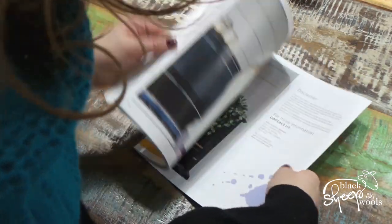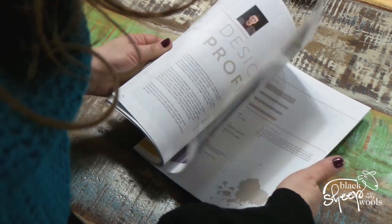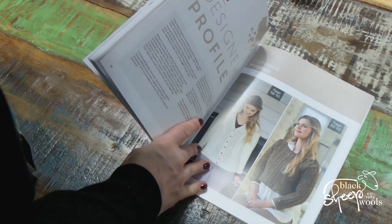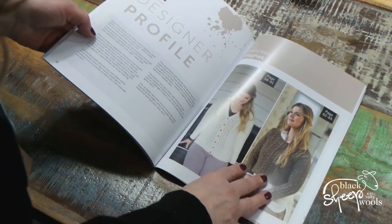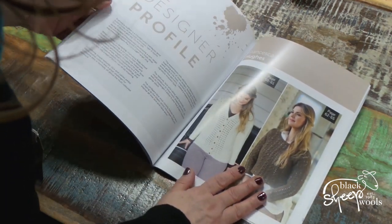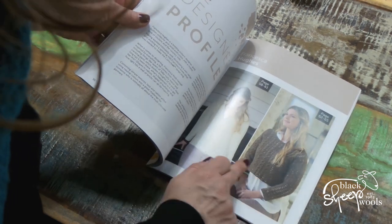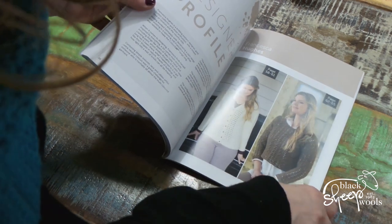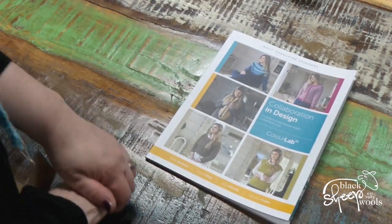And then at the back there's some lace work, so there really is something for everybody — colour work, cables, and lace work. These are Francesca Hughes' designs and that is just stunning. I love that, I'd probably make it a bit longer because it wouldn't look great round my tummy, but doesn't that look fabulous? So that's your knitting pattern book, Collaboration and Design.